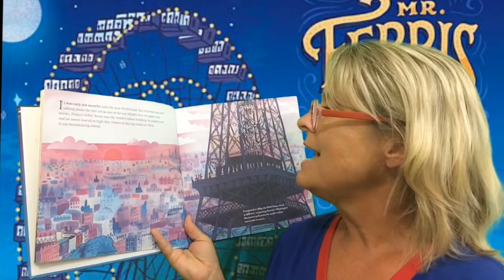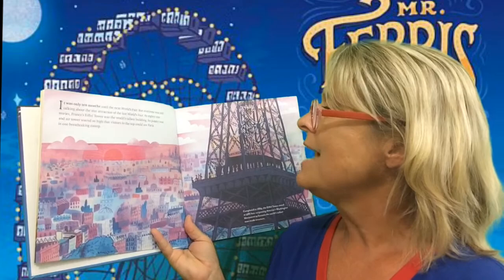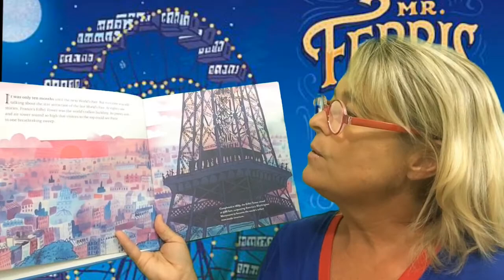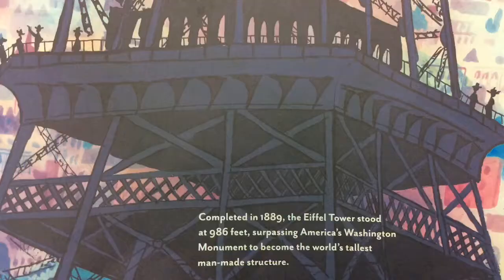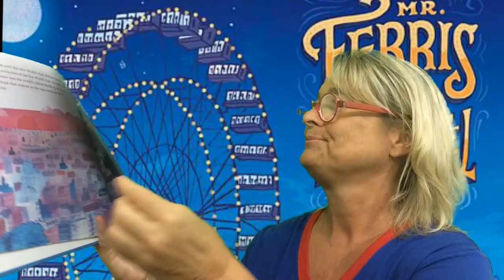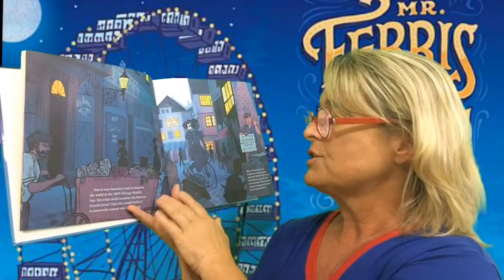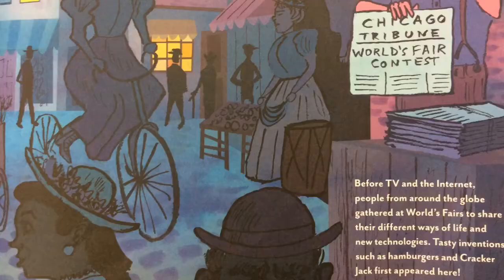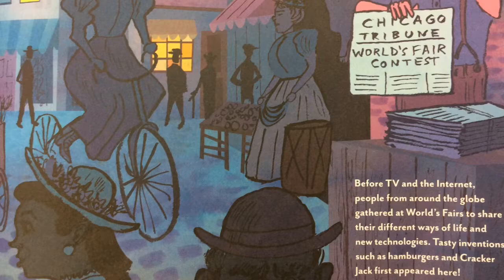It was only 10 months until the next World's Fair, but everyone was still talking about the star attraction of the last World's Fair. At 81 stories, France's Eiffel Tower was the world's tallest building. Its pointy iron tower soared so high, visitors to the top could see Paris in one breathtaking sweep. Completed in 1889, the Eiffel Tower stood at 986 feet, surpassing America's Washington Monument to become the world's tallest man-made structure. Now it was America's turn to impress the world at the 1893 Chicago World's Fair. But what could outshine the famous French Tower? And who would build it? A nationwide contest was announced. Before TV and the Internet, people from around the globe gathered at the World's Fairs to share their different ways of life and new technologies.